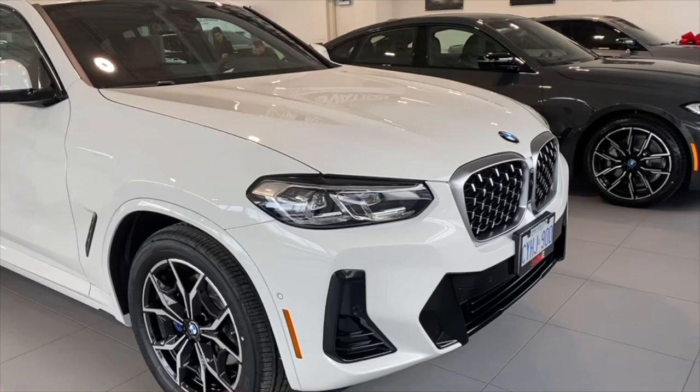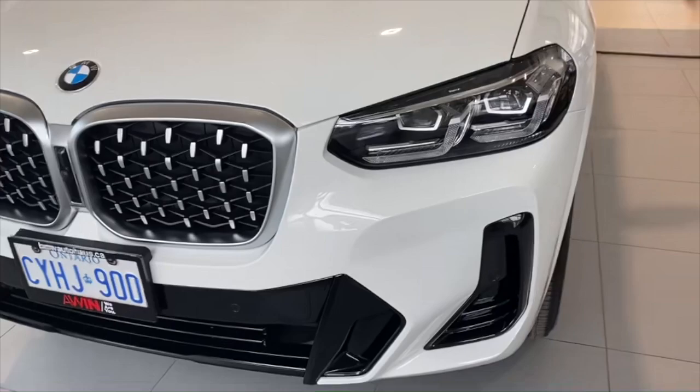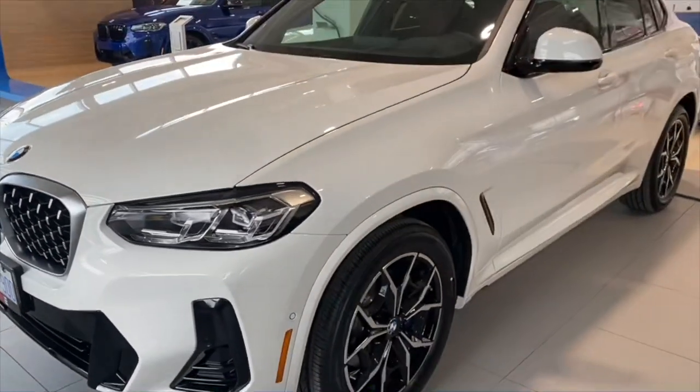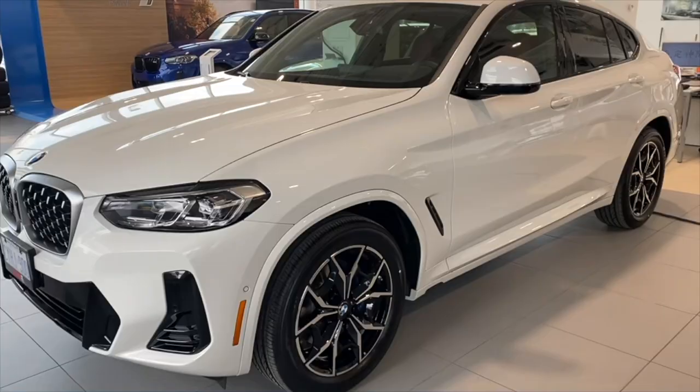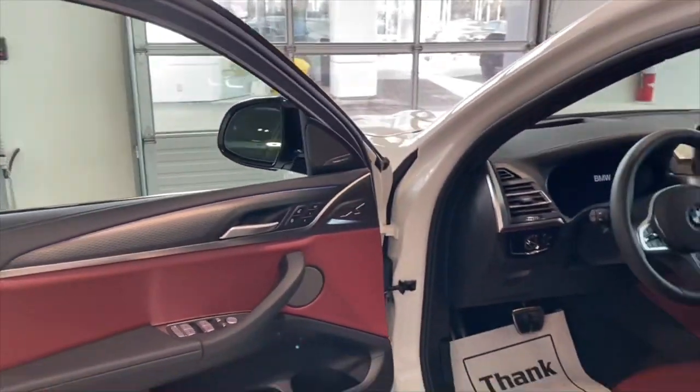Welcome to BMW in Toronto. I want to show you a new car — the 2023 BMW X4. This car is the 2023 X4, and it is a new car.